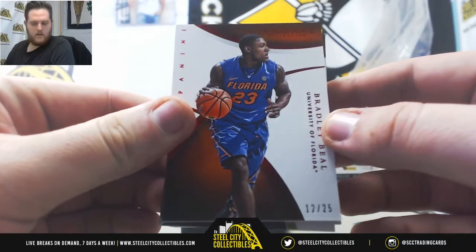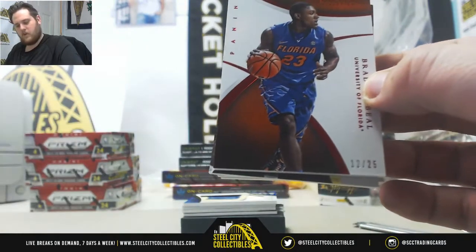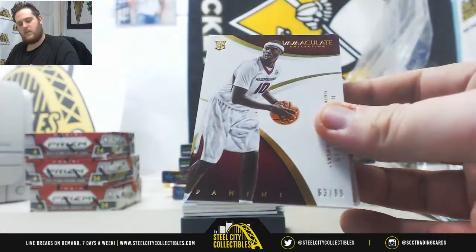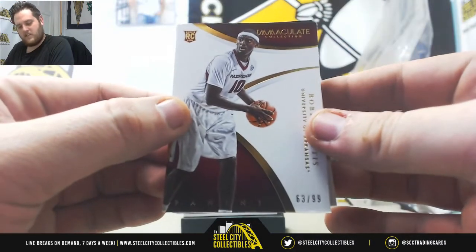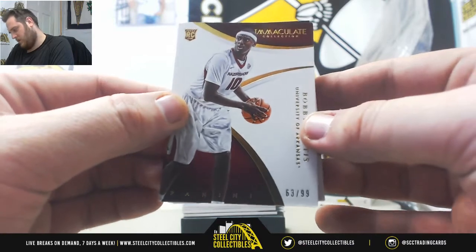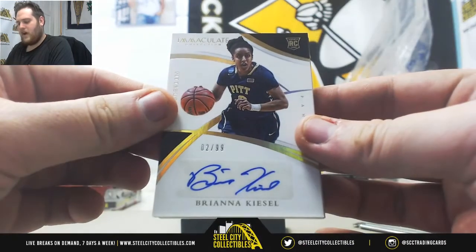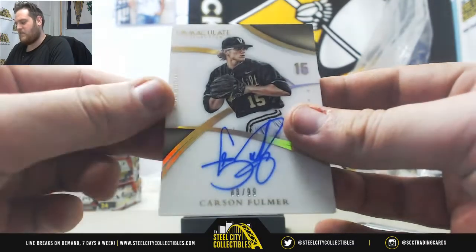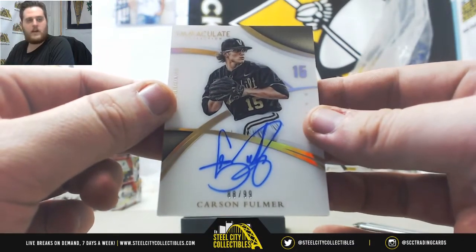12 of 25, Bradley Beal, serial number 2, Christopher H. 63 of 99, serial number 3, Earl L, Bobby Portis rookie. 2 of 99, Brianna Kiesel, Christopher H. 88 of 99, Carson Fulmer, serial number 8, Jeffrey P.